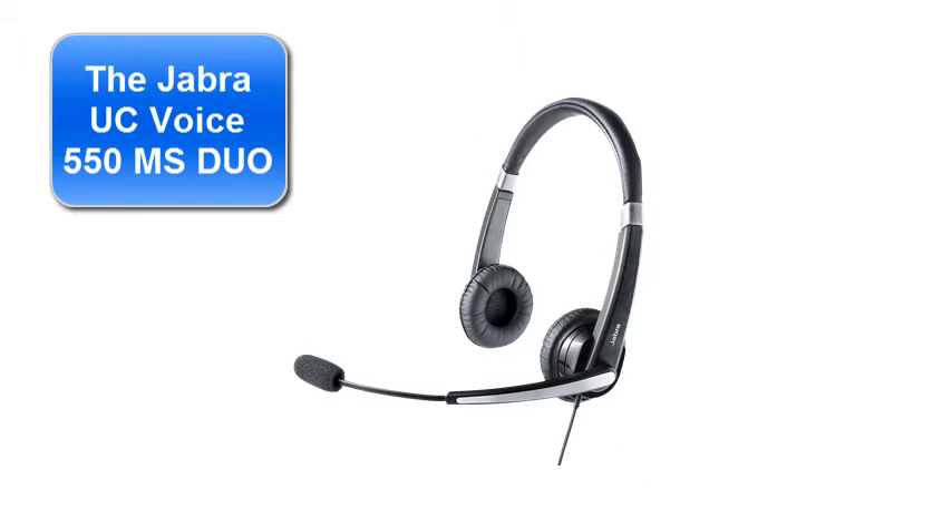I'm now testing the Jabra UC Voice 550 MS Duo. This is a very popular USB noise-cancelling microphone headset — it was chosen by The Wirecutter as their top pick. I'm in my car, it's raining outside. Cars are going by, and the engine's running. I just revved it — I don't know if you can hear that. I'll now turn the radio on again and see how that works. I'll try and talk over the radio. You can imagine that that's some background noise in an office, and it'll be interesting to see how it compares to the Logitech.